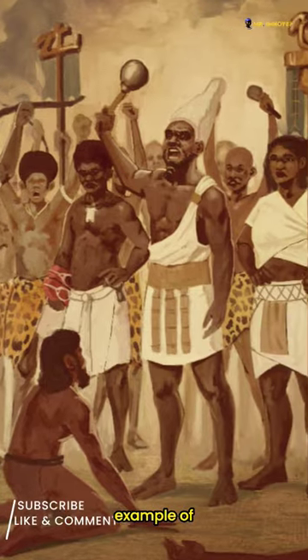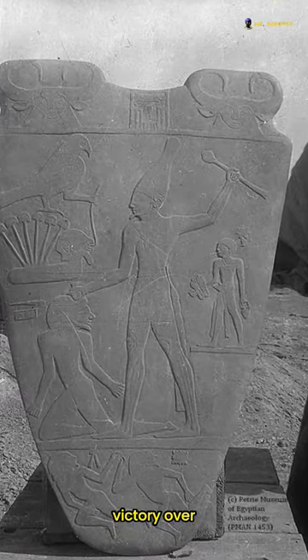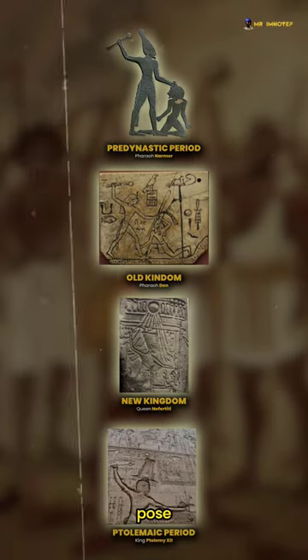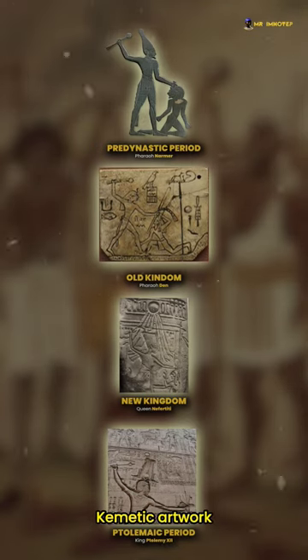The most famous example of these depictions is found on the Narmer Palette. It commemorates King Narmer's victory over northern foes and, for many, marks the beginning of the first Egyptian kingdom. From the pre-dynastic period to the very late period, this theme and power pose, depicting pharaohs striking bound captives with a mace, became a common motif in ceremonial artwork.